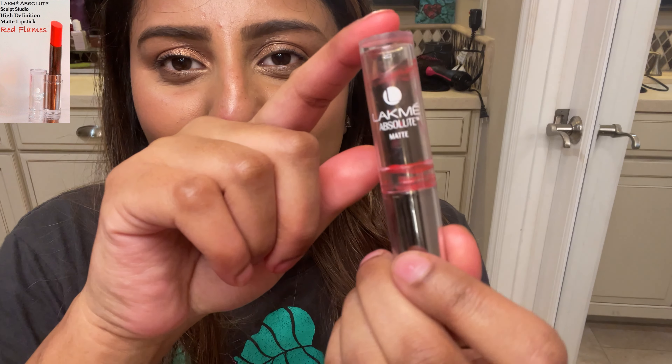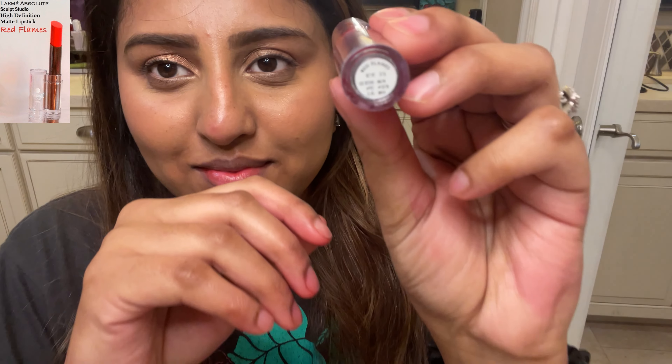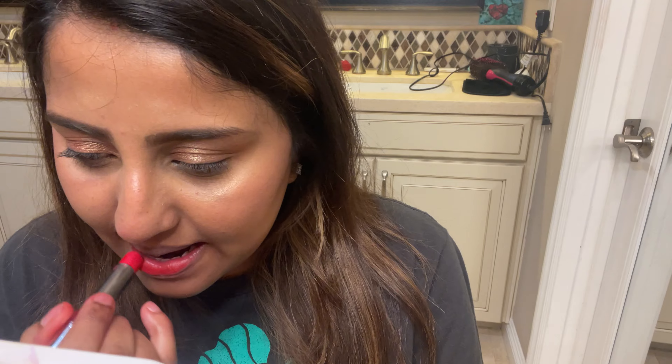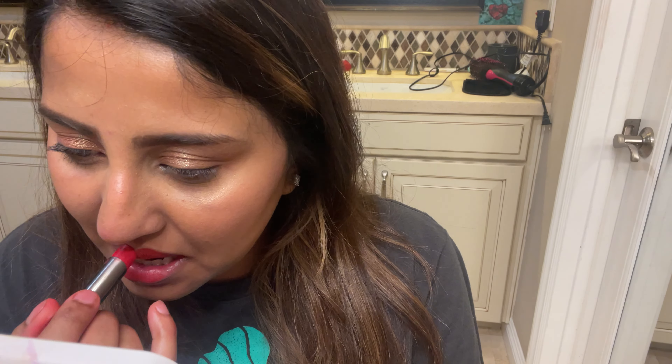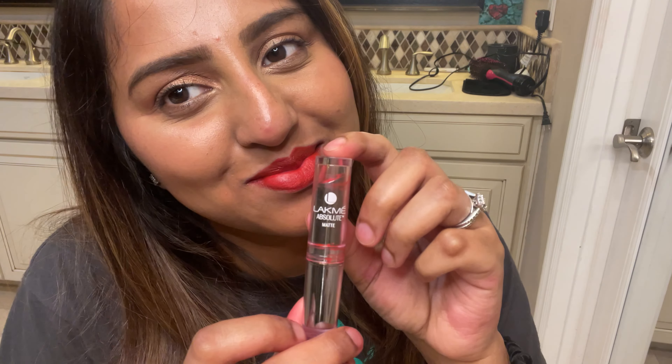This shade is another red color from Lacma Absolute — it's a matte finish and the shade name is Red Flames. I like to wear this one with my Indian outfits. It's very creamy to apply and the color payoff is amazing. The only downside is it doesn't stay for a long time and it's not transfer-proof, but other than that I really enjoy wearing this lipstick.